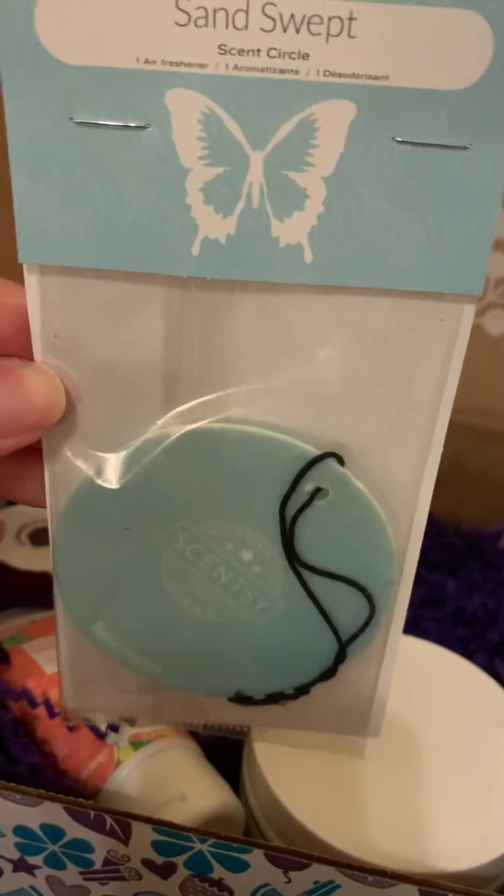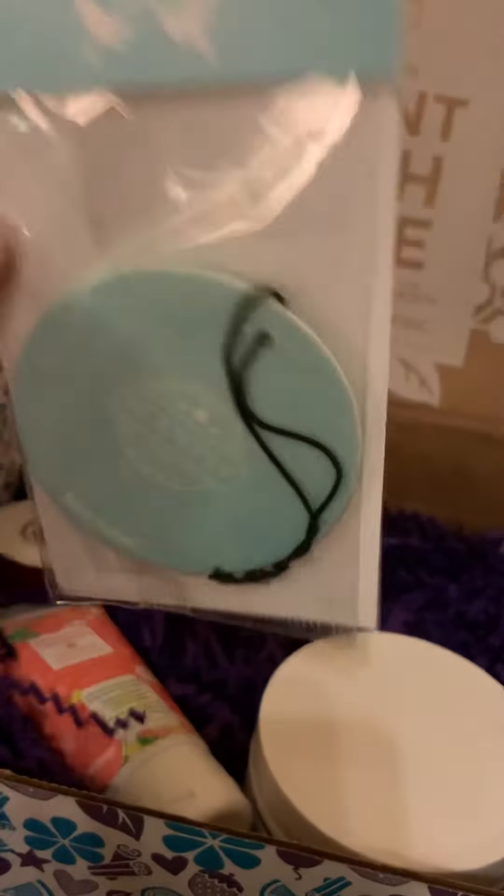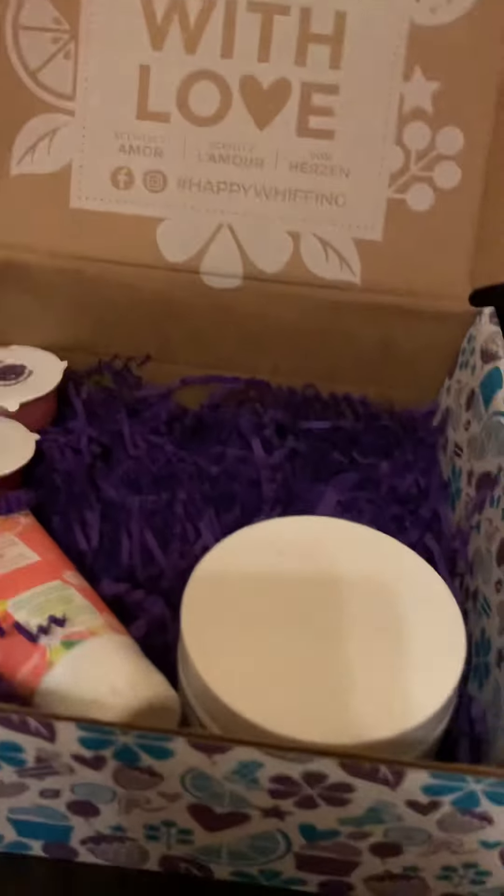The scent circles — this one is Sand Swept, another new scent. So perfect. And it's also a good way to try a new scent. This is for your car, closet, or another small space.